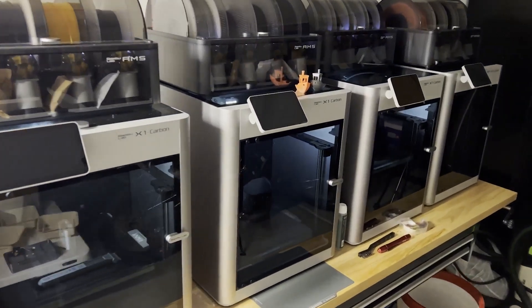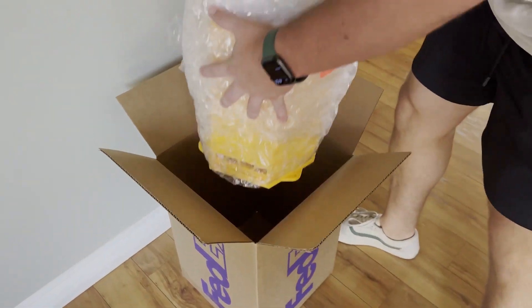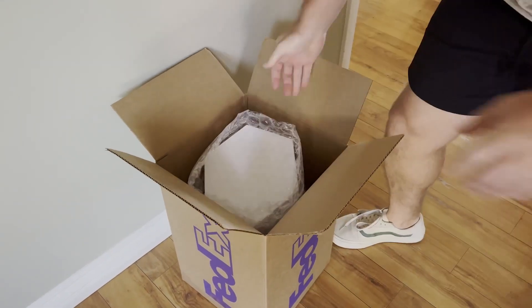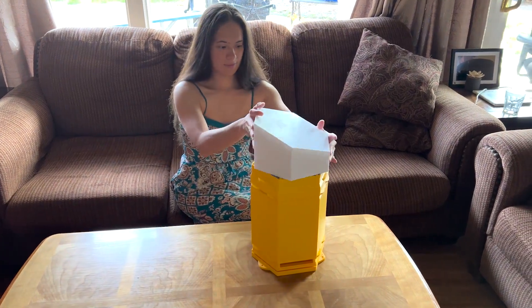And for those yet to embrace the 3D printing revolution, don't worry — we have you covered. Join our mission by purchasing pre-printed hives and become part of a nationwide community united in creating micro havens for our invaluable bee friends.